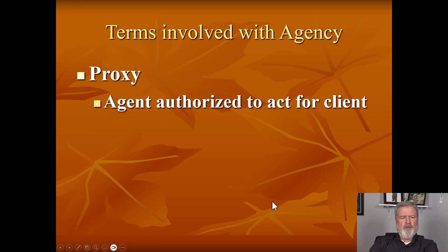There's one more term to touch on: proxy. You see it in your book and on the slide. Proxy is just another term for agent — an agent authorized to act for a client. You may not see that term again after today, and it may or may not appear on the exam, but it's just another term for agent. That's all they're really talking about there.